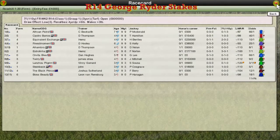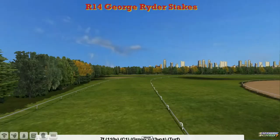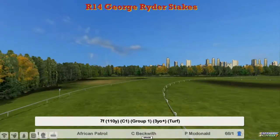The George Ryder Stakes from Rose Hill will kick off day two. A seven and a half furlong Group One on the firm going. Let's have a look at the field.